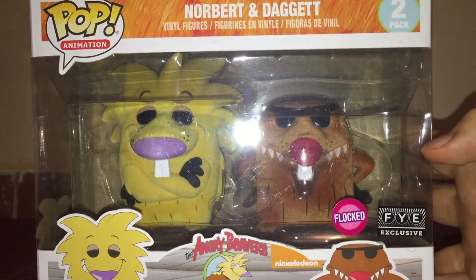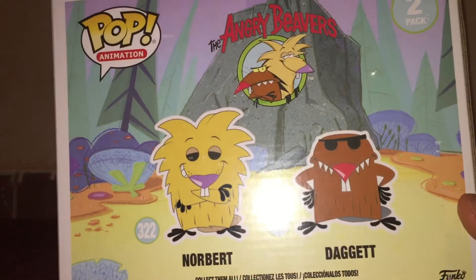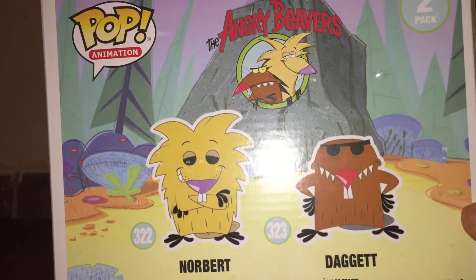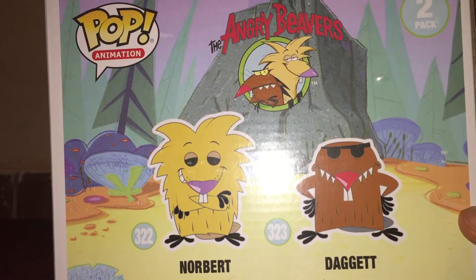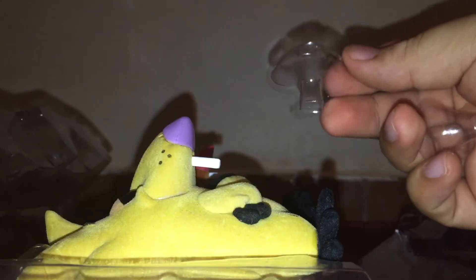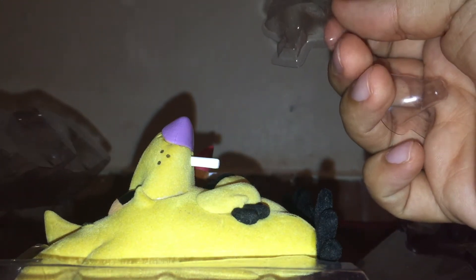It's an FYE exclusive, and it's flocked. They look fantastic. Here's the character artwork right there, and they really, really captured the essence of the characters in these two Pops. And you'll see in a minute that they do not look like Pops. Let's go ahead and open this thing. I should also point out there are these little thingies for their noses so they don't get scratched on the box.